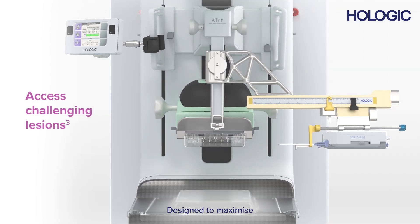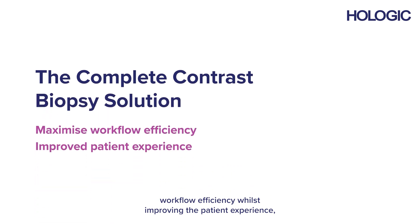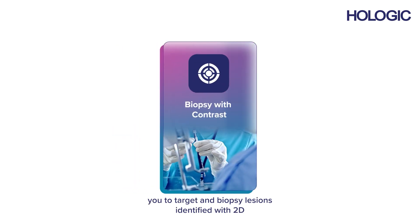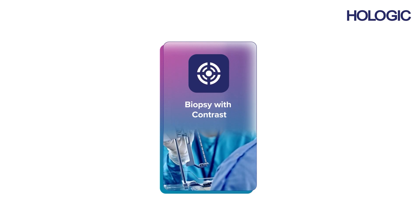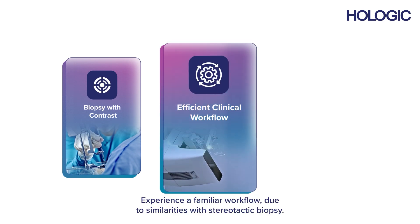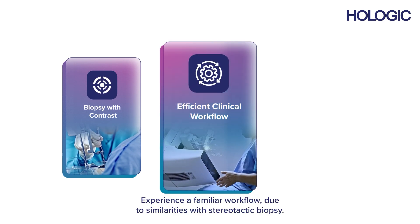Designed to maximise workflow efficiency whilst improving the patient experience, the Complete Contrast Biopsy solution enables you to target and biopsy lesions identified with 2D contrast enhanced mammography through a stereotactic based procedure with a comparable diagnostic performance to breast MRI. Experience a familiar workflow due to similarities with stereotactic biopsy.